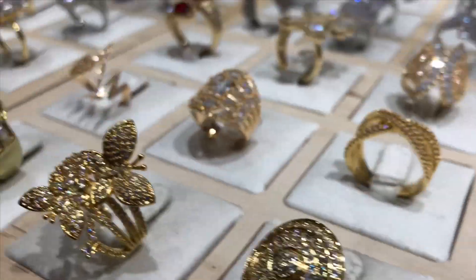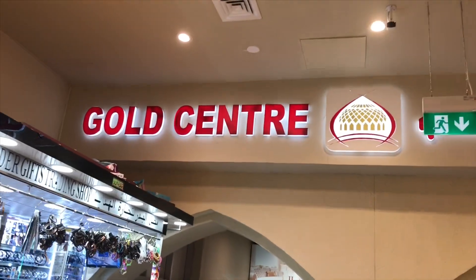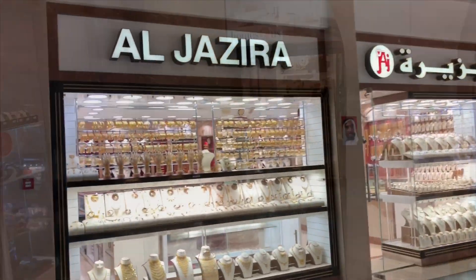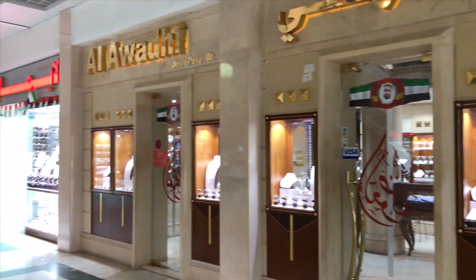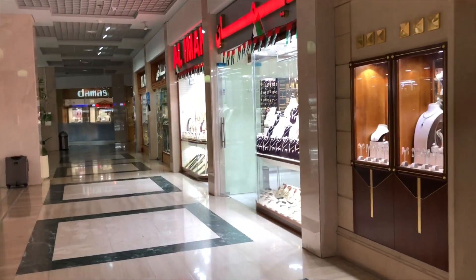With more than 70 jewelry stores offering traditional and contemporary gold, diamond, and pearl jewelry from across the globe, the Madinat Zayed Shopping Center is a true jewel in the cityscape. It also showcases the Madinat Zayed Gold Center — the only gold center in Abu Dhabi.